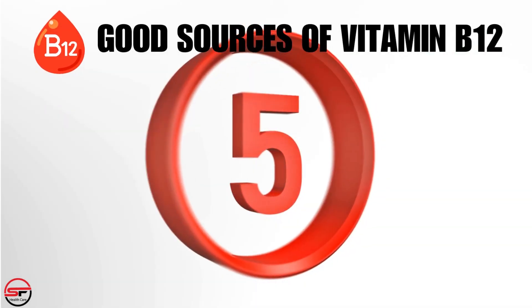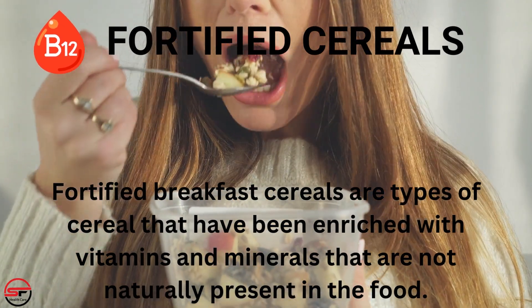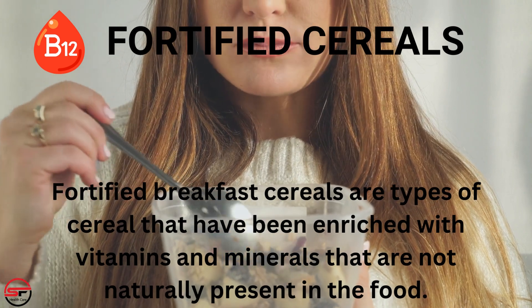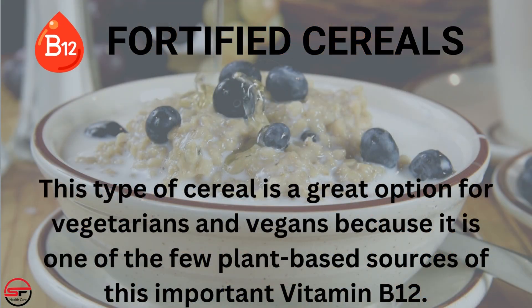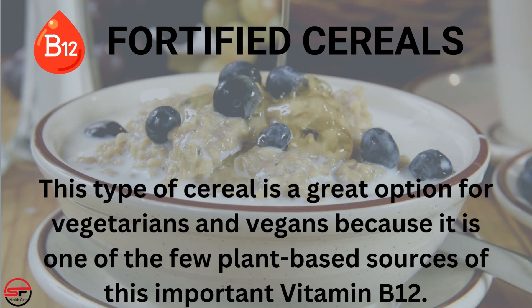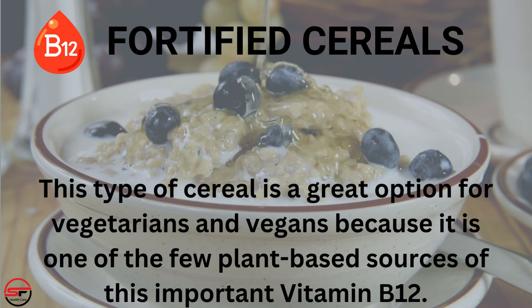Number 5: Fortified Cereals. Fortified breakfast cereals are types of cereal that have been enriched with vitamins and minerals that are not naturally present in the food. This type of cereal is a great option for vegetarians and vegans, because it is one of the few plant-based sources of the important vitamin B12.